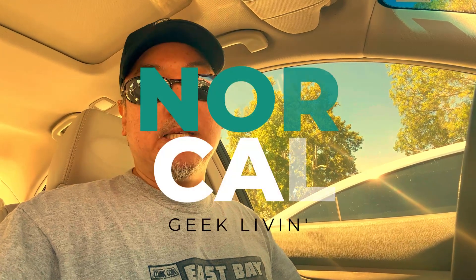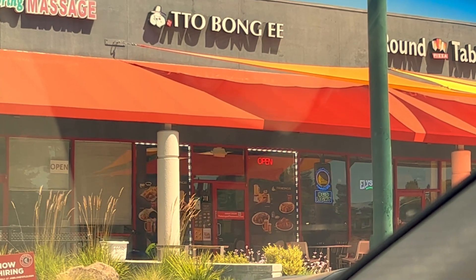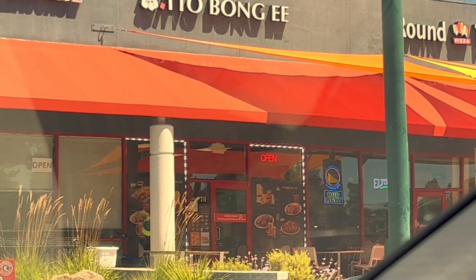All right, what's up everyone — I know it's been a long time, but we are here with another episode of NorCal Geek Living. This time I'm gonna try some Korean chicken. Believe it or not, I've never had it before, so it's about time. The place I'm checking out is called Tobangi.